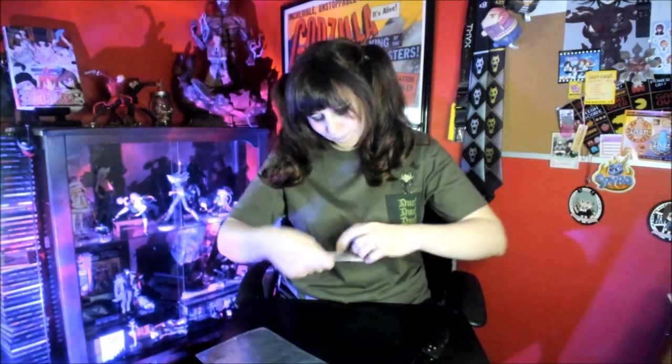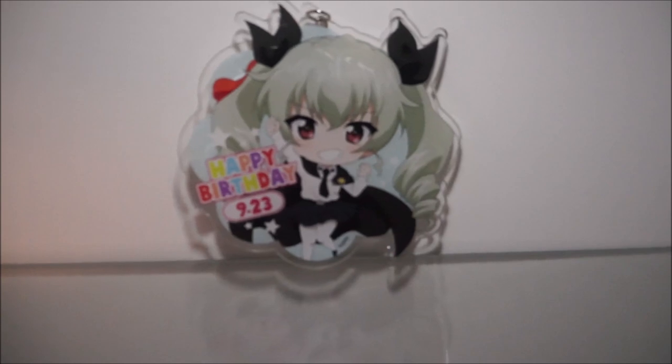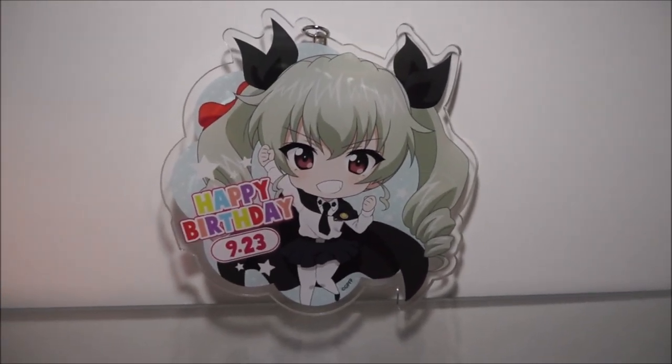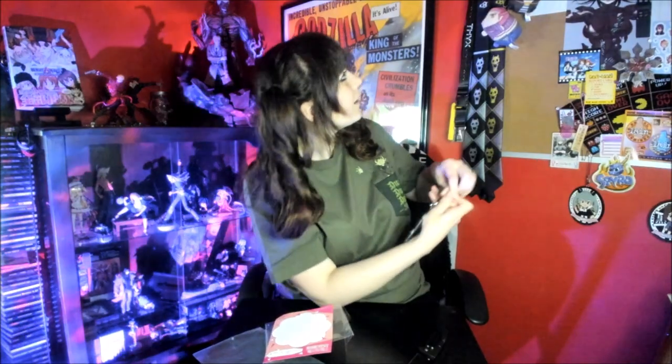The other thing that I got — this was not in the junk pile, I got it separately for a very specific reason. This is a huge acrylic keychain for Anchovy. I had to get her because not only is Anchovy my favorite, but she also has the closest birthday to me — she is three days ahead of me birthday wise. I thought this was really cute, so I was like, yeah, I got to get that.